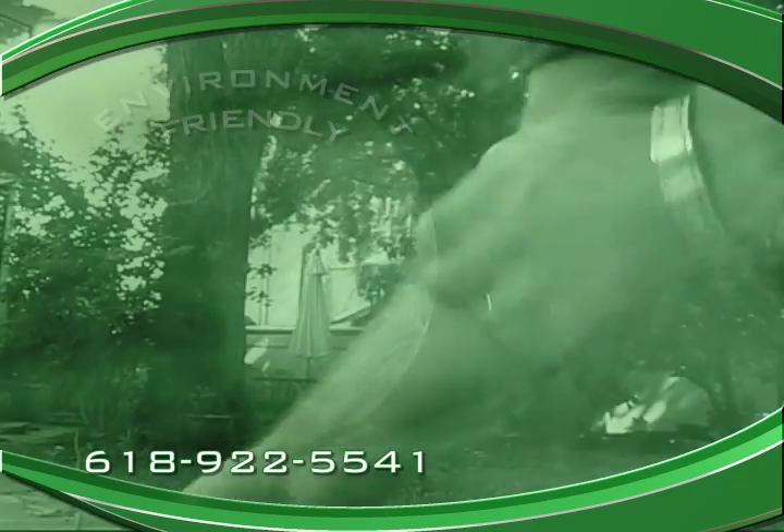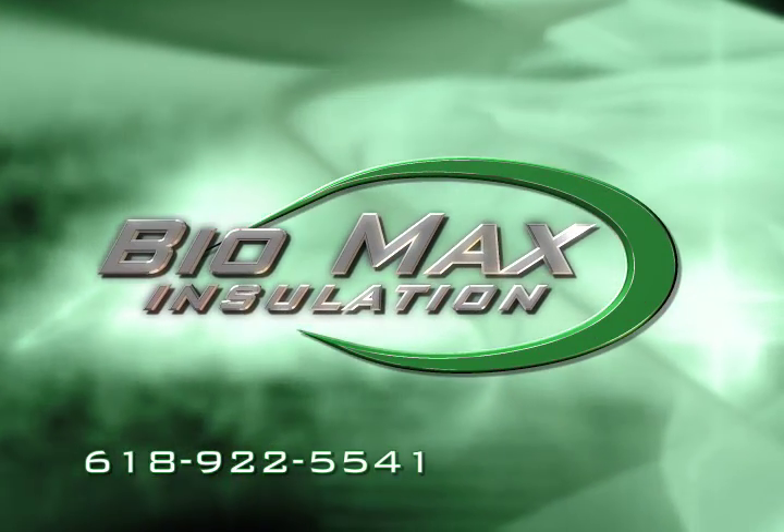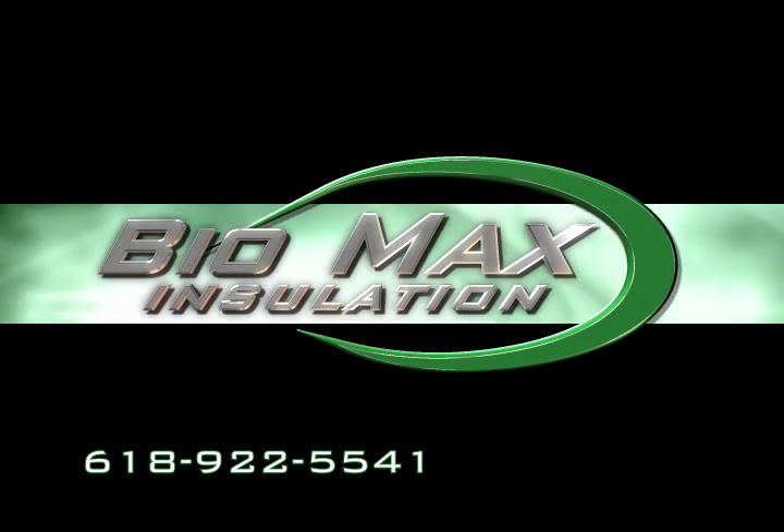Many insulations create particles and harbor mold, but Biomax is clean and mold free. Contact Biomax Insulation today for a healthy, green, energy-saving insulation.